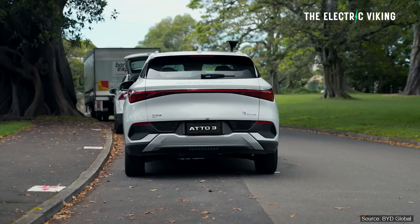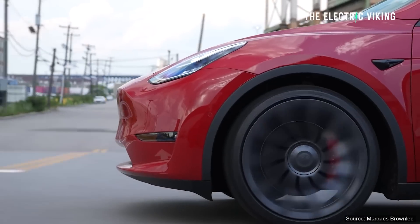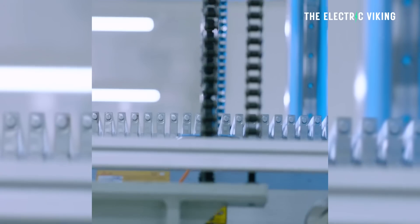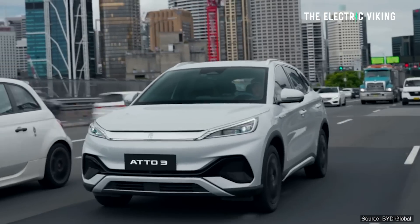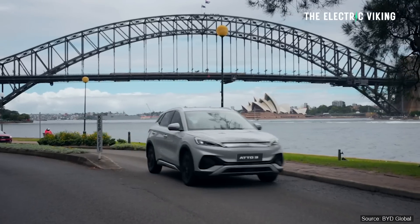We know this as an objective fact because BYD's Atto 3 was tested against the Tesla Model Y. The Tesla Model Y is a much bigger car than the BYD Atto 3, yet both cars were driven in the test using exactly the same battery pack — identical BYD blade batteries, same size, same technology. The Atto 3, while being a much smaller car, had about 75 kilometers — around 50 miles — less range in the real world.